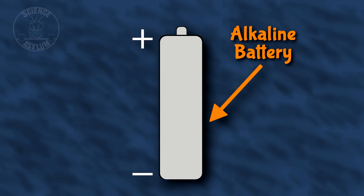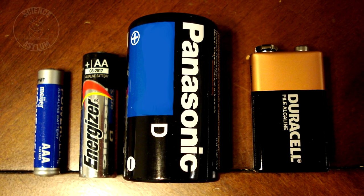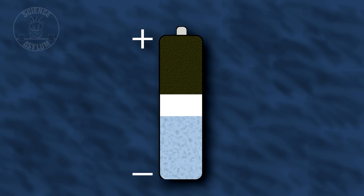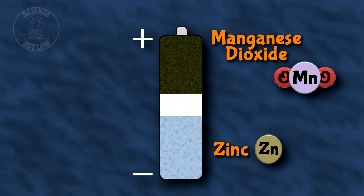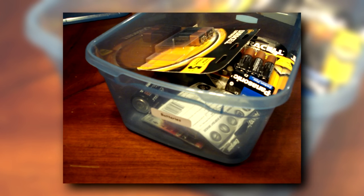Here's a typical alkaline battery with a positive and negative end — basically AAAs, AAs, Cs, Ds, etc. Inside, there are two metals: zinc, connected to the negative end, and manganese dioxide, connected to the positive end. They're separated by a thin insulator made of potassium hydroxide and water, which prevents any chemical reactions from happening on their own. We don't want it dying on us just sitting in a bin. Even though a battery like this has a voltage labeled on it, it doesn't actually have that until you bring extra electrons to the party.